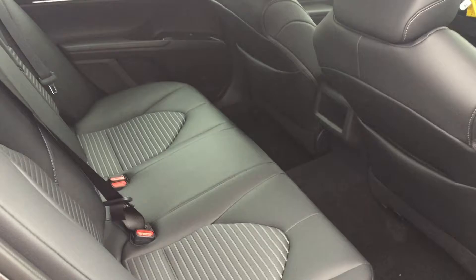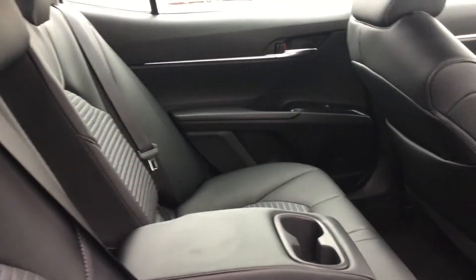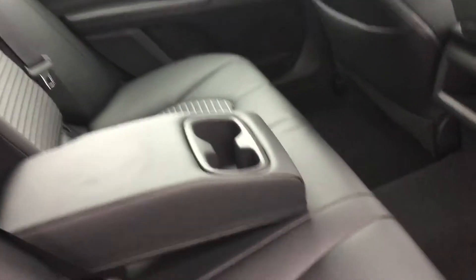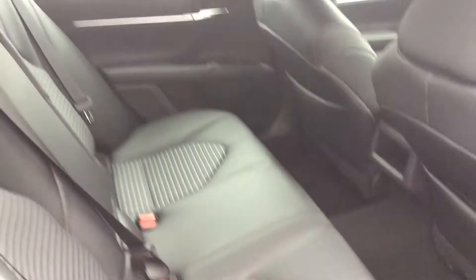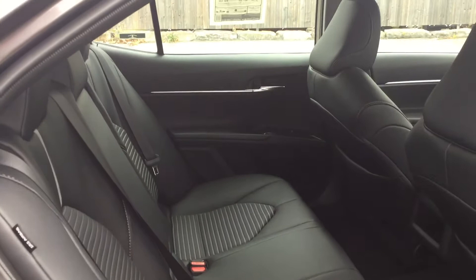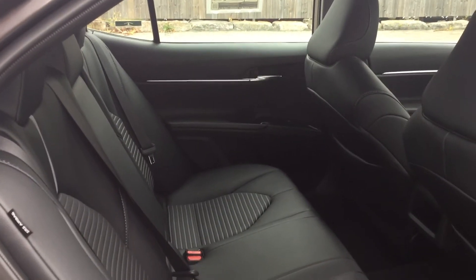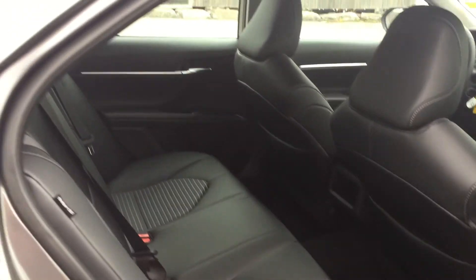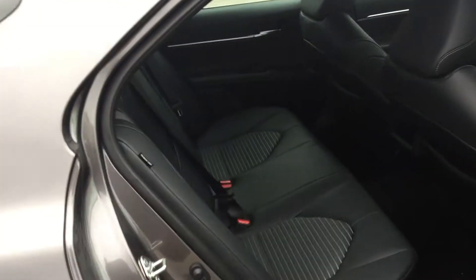Here we are in the back seat. If I can fit inside a Corolla, I can 100% fit in the back of a Camry. Nice armrest there, all leather as well. This is definitely a spacious vehicle — lots of leg and headroom for me. I'm just over six feet, so not a problem at all for passengers. They have plenty of room and comfortable seating to enjoy.